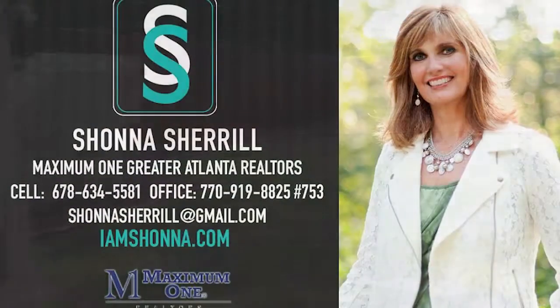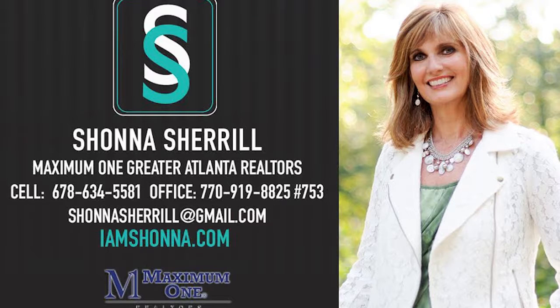The yard is fenced and the view is amazing. Please contact me for more information or to schedule a showing. I look forward to hearing from you.